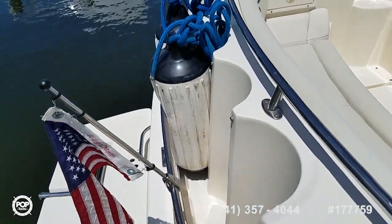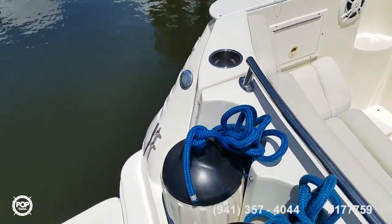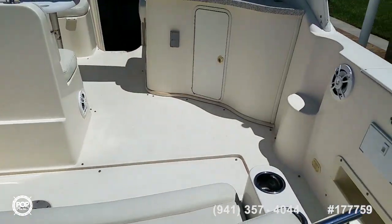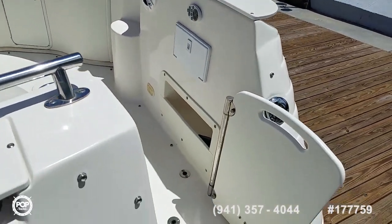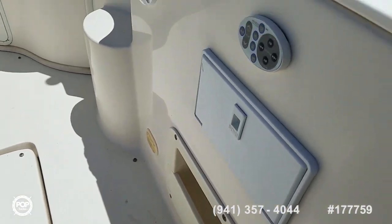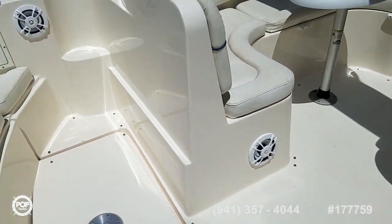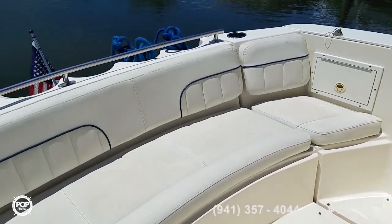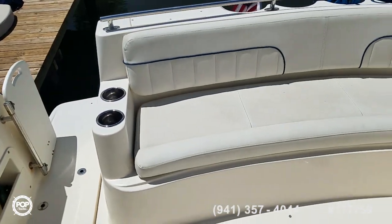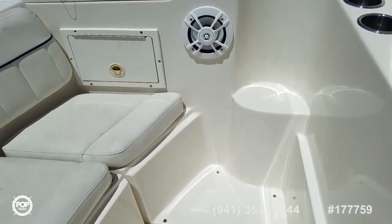Fender storage back here molded into the transom. You've got your fresh water hookup. Plenty of cup holders. This is a wide ten-foot four-inch beam, safety with the transom door. Hot and cold fresh water shower. Newer Kenwood speakers and stereo system installed. Nice wide transom bench, and those other cushions go on these ledges here.